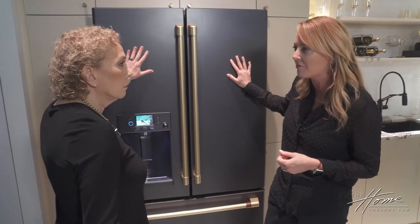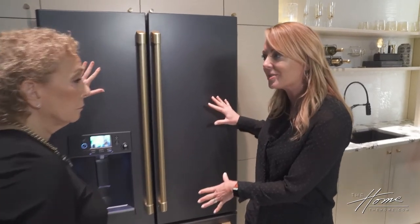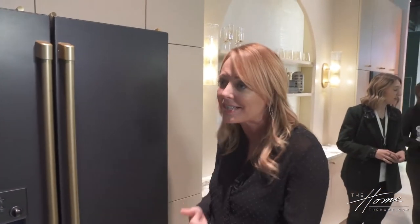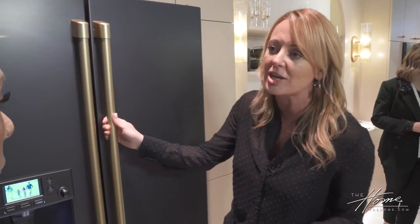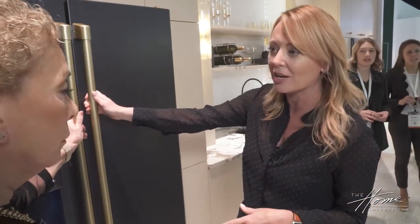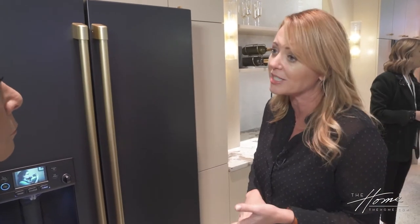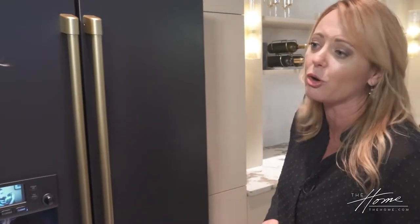We launched with a matte black and a matte white finish, and you can change the hardware. Invest in your core pieces one time, and then as your taste evolves over time, you can switch out the hardware to match your cabinetry. This is champagne gold — it's a color that we're testing for the future. Right now, you can get this with brushed copper, brushed stainless, brushed black, or brushed gold hardware.